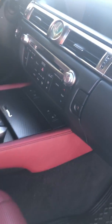Tons of features in this vehicle. Nice red and black stitching on the seats and it's really, really well kept. You have all-season mats in there as well.